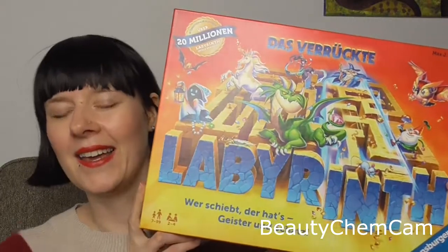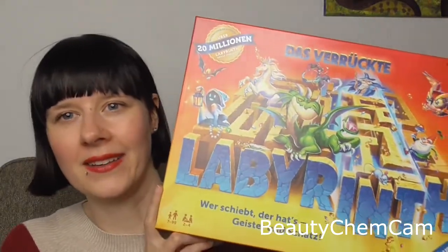My partner gave me Das verrückte Labyrinth — I'm not sure if it's known worldwide, but it's a board game I played a lot as a child and absolutely love. It's very simple but requires a lot of thinking, which is exactly the kind of game I like. I'm so excited to play it with my partner on New Year's Eve, and since he doesn't know the rules, I can tweak them so I win every time.